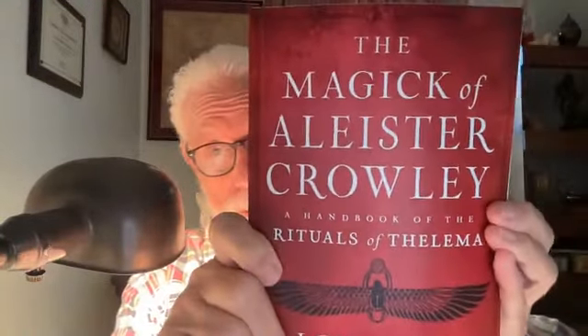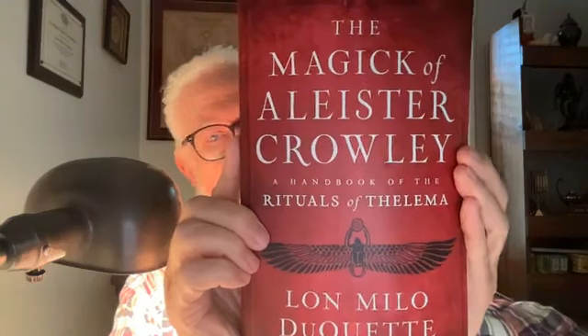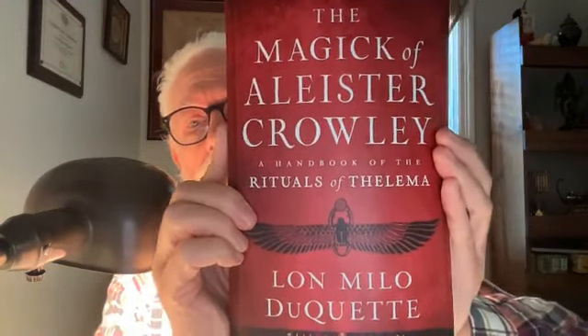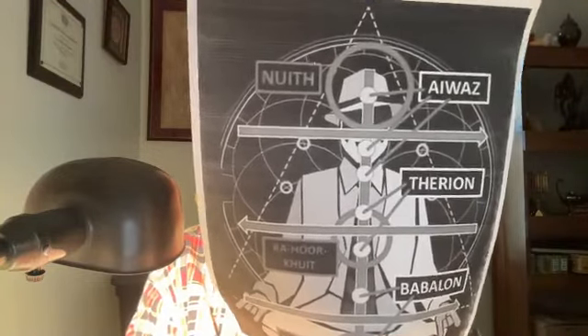Then we get into the ritual itself, which will be Sunday school. If you would like to study this a little deeper and at your leisure, please avail yourself of one of my favorite efforts — The Magic of Aleister Crowley: Handbook of the Rituals of Thelema, published by the good folks at Weiser Books. I've posted this image on my Facebook page — you can turn to it especially tomorrow when we talk about the ritual proper. So that's it for Saturday morning cartoons; I hope you have a great weekend.